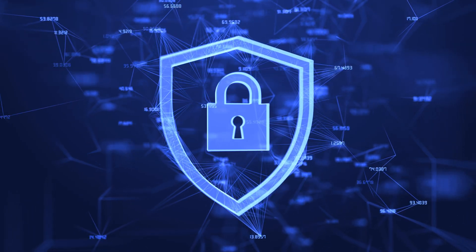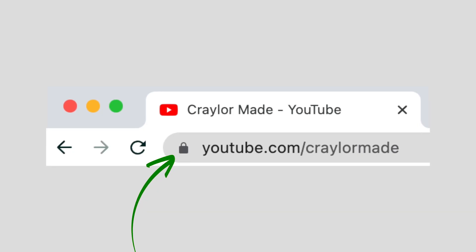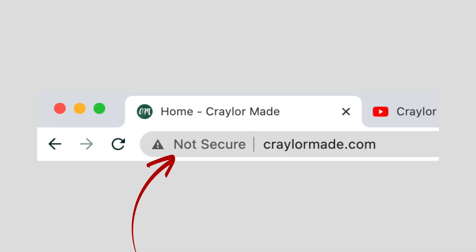To answer that question, we need to look at what SSL actually is. An SSL certificate is an encryption standard that provides that little lock icon in your browser — when you go to a website and you see the URL and there's the little lock in the top left corner of your browser. Or if you visit a website without an SSL certificate, it typically says "not secure."